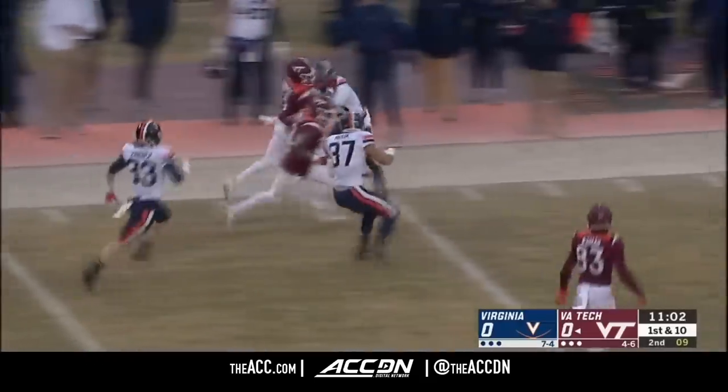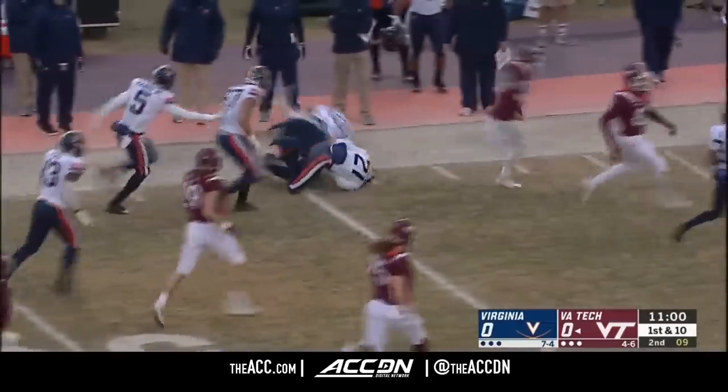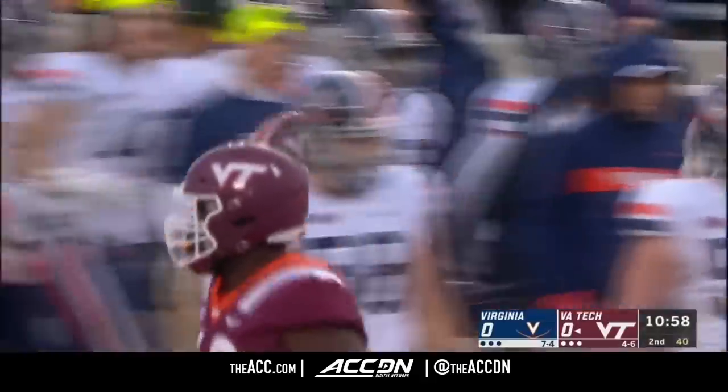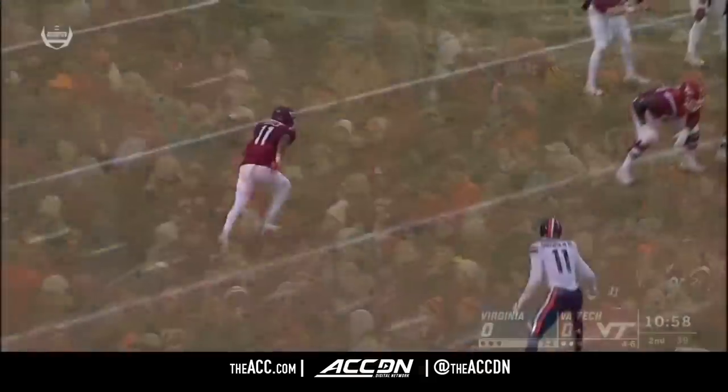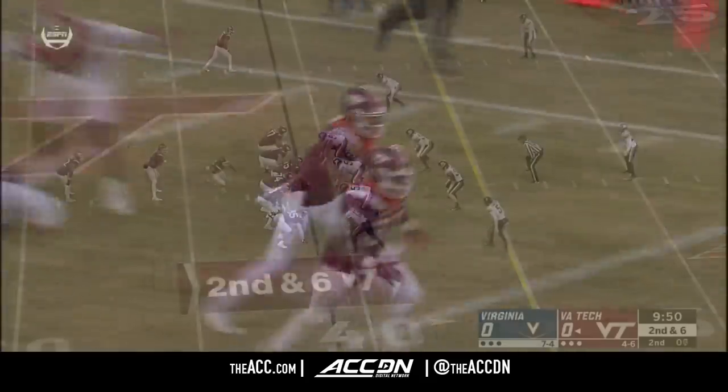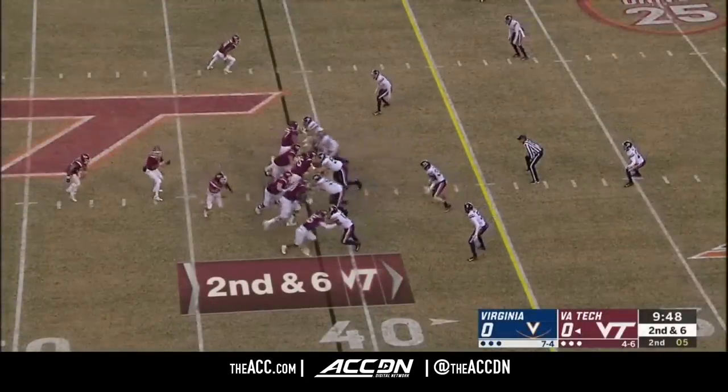Trey Turner breaking one loose for Virginia Tech, and he takes advantage of the takeaway, taking it all the way down inside the Virginia 45. It's a freshman on just a jet sweep — they get him to the edge. Virginia Tech won this game 10-0 a year ago.